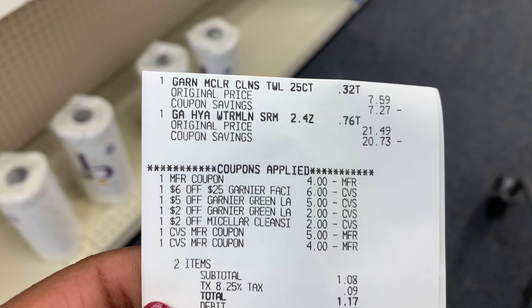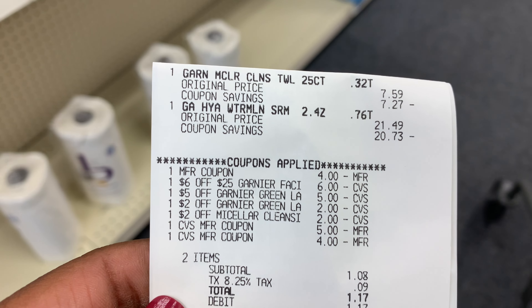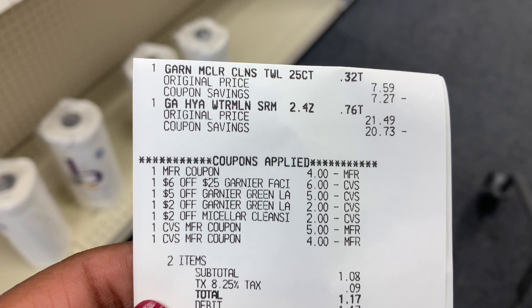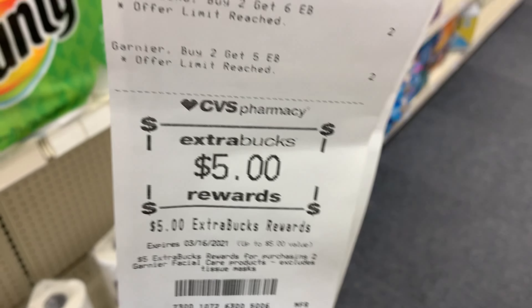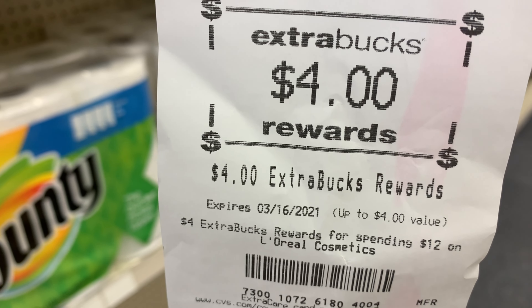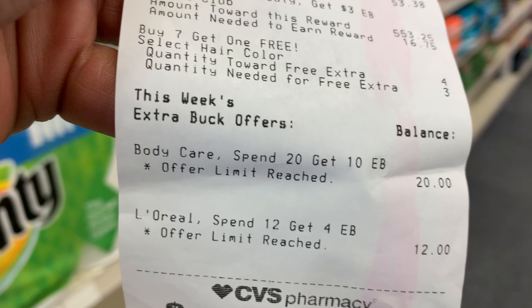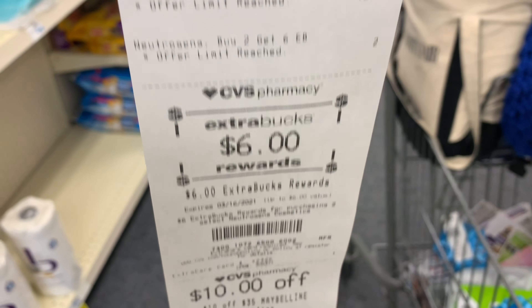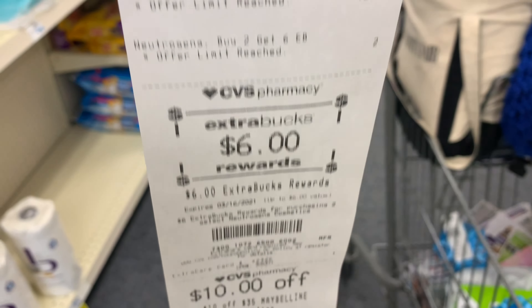Here's my first receipt for the Garnier skincare products — all CRTs and coupons applied with no problems. I rolled nine dollars in Extra Bucks and paid $1.08 out of pocket, getting back a five dollar Extra Buck. Here's my Eucerin and L'Oreal receipt. I got $10 for the Eucerin and $4 for the L'Oreal — it was on a spend $30 get back $10 deal, so my manager issued me a ten dollar Extra Care Buck. The Neutrogena receipt worked out as expected — paid $5.79 out of pocket and got back six dollars.